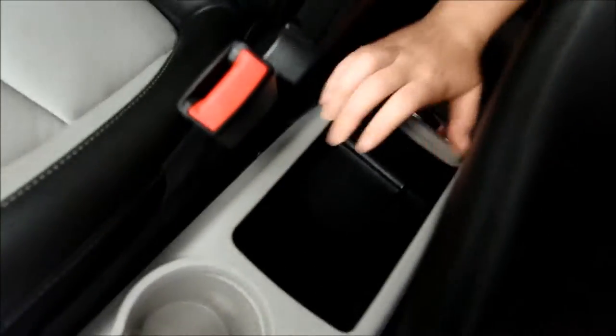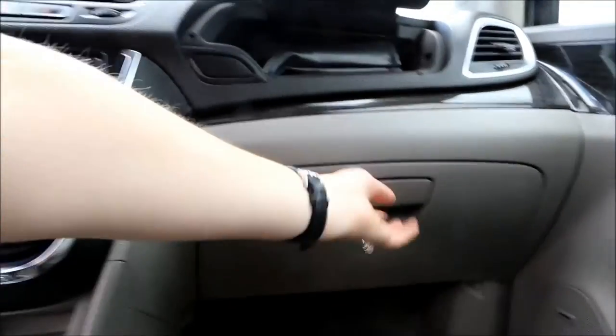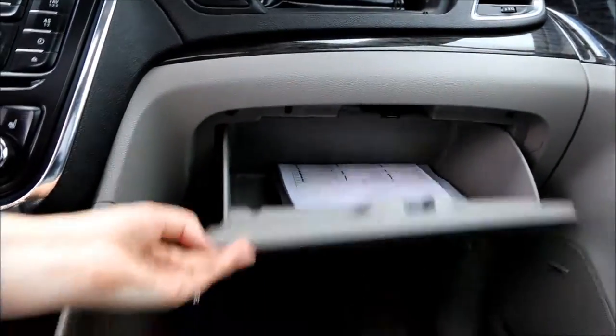Additional features include a USB plug-in, OnStar, a power tilt-and-slide sunroof, and an all-leather interior in black and light gray.